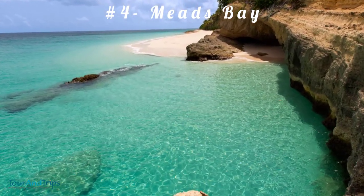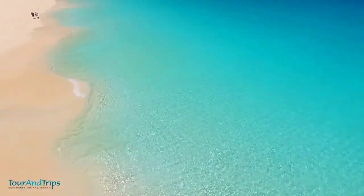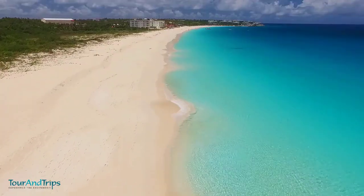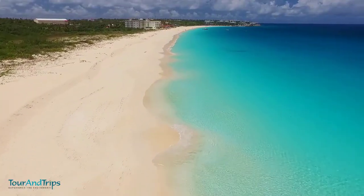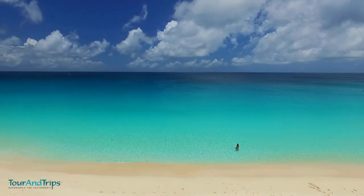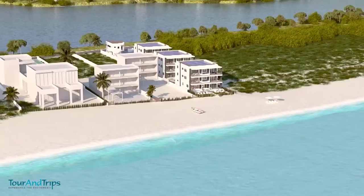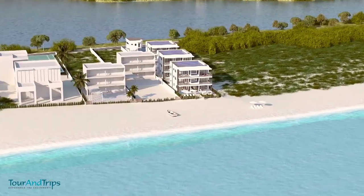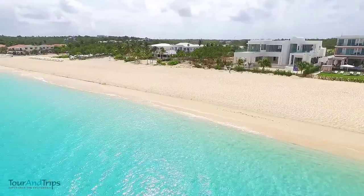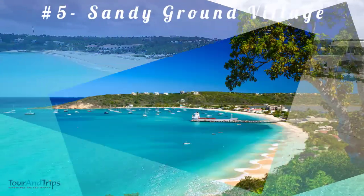Number four: Meads Bay. Located at the western tip of Anguila, Meads Bay is famous for its smooth sandy beaches, turquoise waters, and breathtaking views. Recent visitors report that it is less crowded than Shoal Bay East, and there are always chairs to rent and places to eat. Many tourists and locals suggest eating on the beach at Blanchard's Beach Shack, open Monday to Saturday starting at 11 AM.